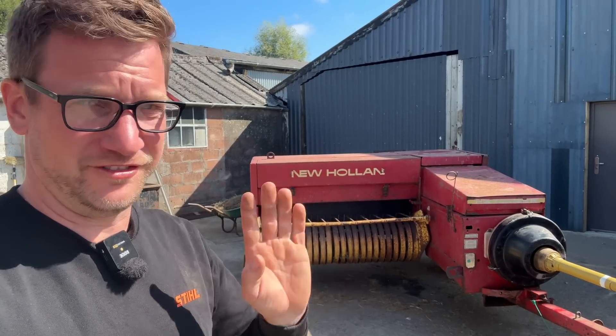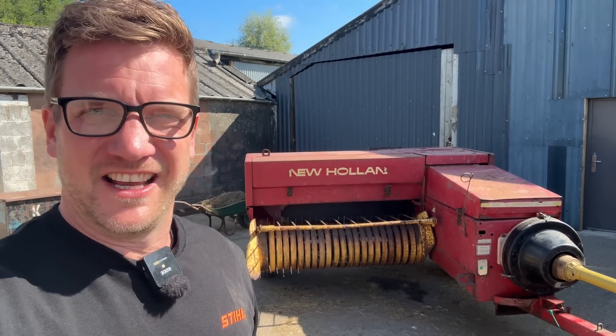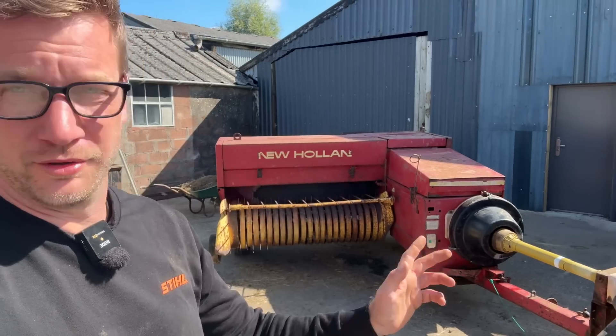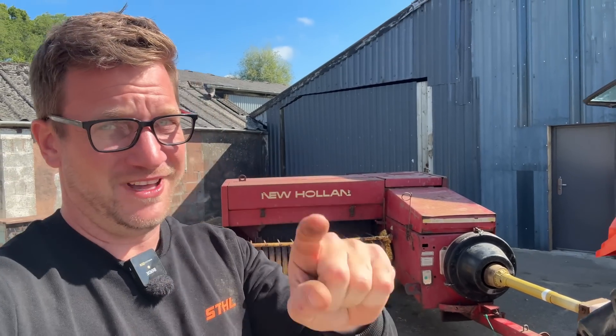Fingers crossed — as Mike said, it works fine in the yard, but things can happen when you get out in the field. Anyway, we're looking forward to baling for sure, no getting away from it. Cannot wait. We'll see you when we do that, or probably something before that — I've got another tractor to show you soon. Please subscribe. See you soon. Bye.